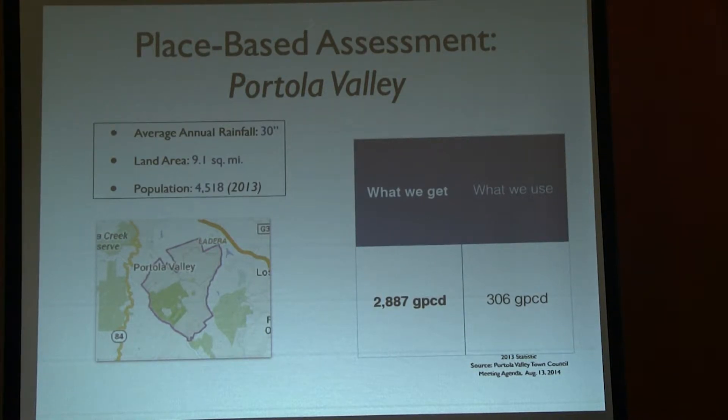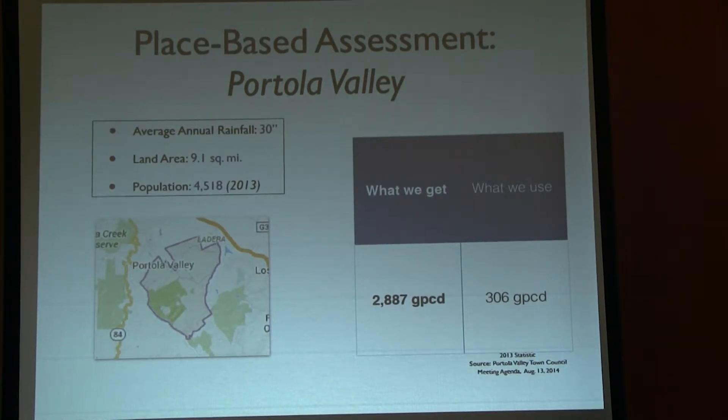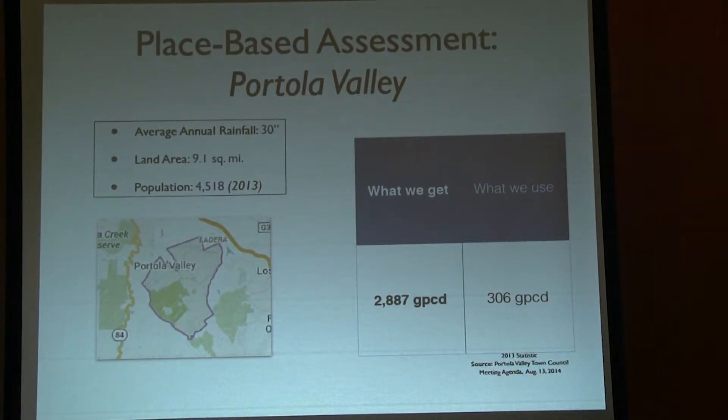We get water from the Hetch Hetchy — we're transporting it long distances, buying it from the city of San Francisco, spending lots of money and lots of resource and energy. Because of the layout of this community and the low population, the numbers are particularly striking. I just did one of these in Davis, California, which is almost exactly the same land area. In almost every place, it's revealing to see that it's more typical to say we get two to six times as much water falling on our heads. You guys have 10 times more.